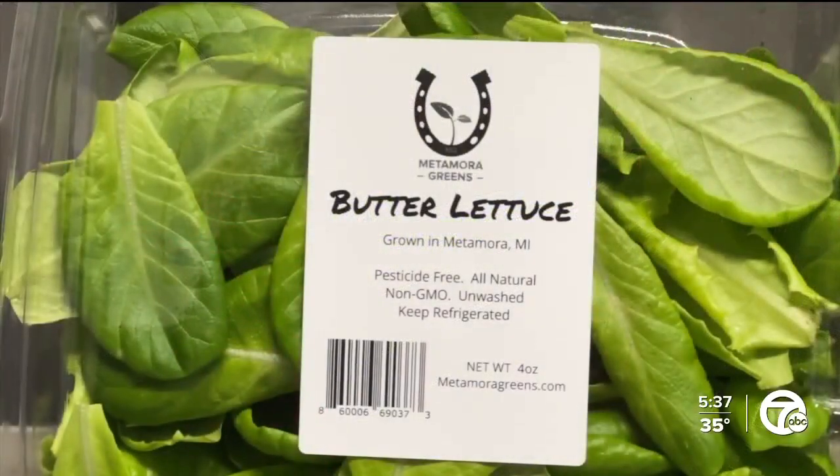I'm Amira David, Seven Action News. Metamora Greens is expanding with a second shipping container on order. You can find their products online via Market Wagon or in person at the Royal Oak Farmers Market, and we'll post more details on our webpage.